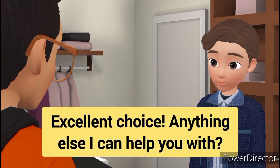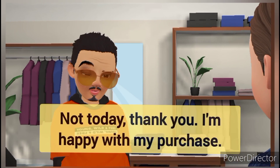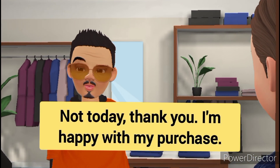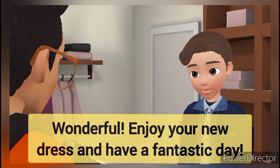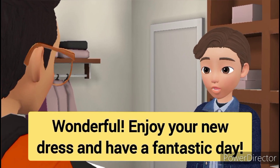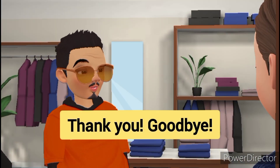Excellent choice. Anything else I can help you with? Not today, thank you. I'm happy with my purchase. Wonderful. Enjoy your new dress and have a fantastic day. Thank you. Goodbye.